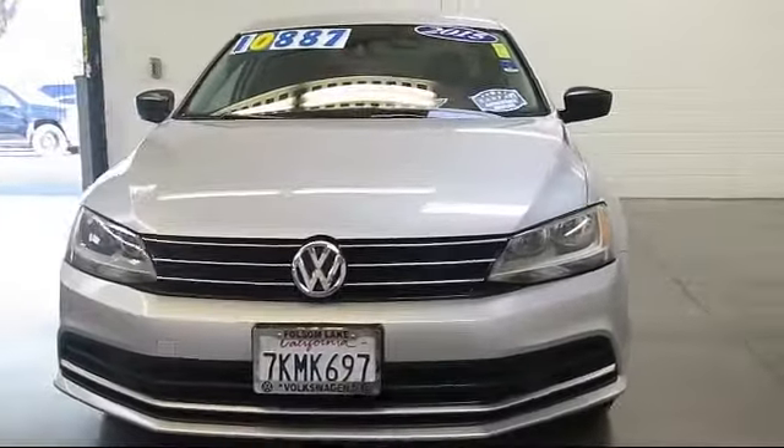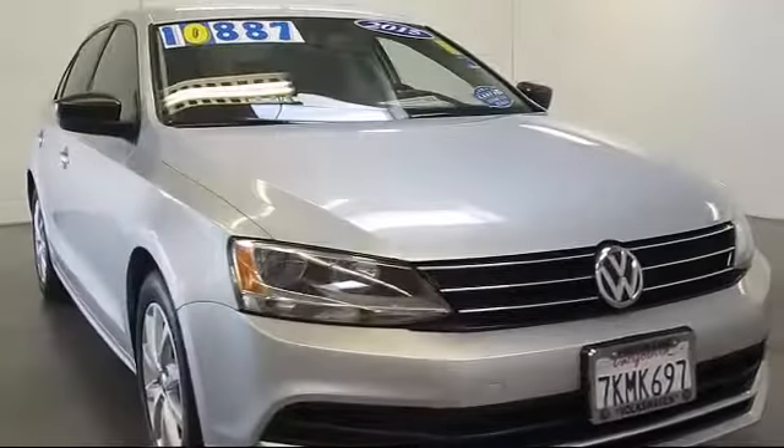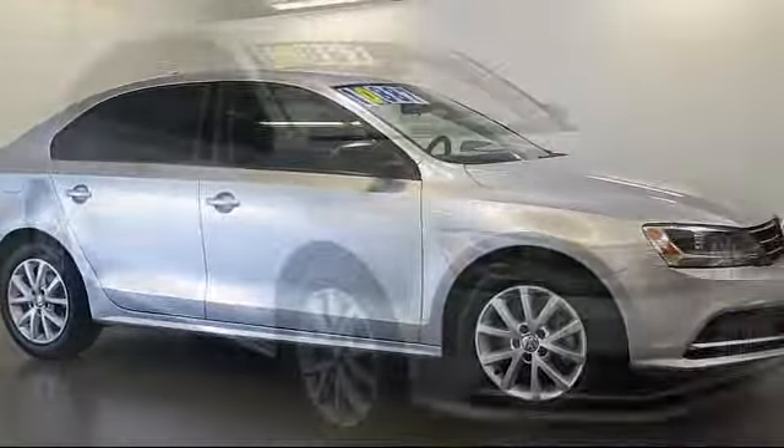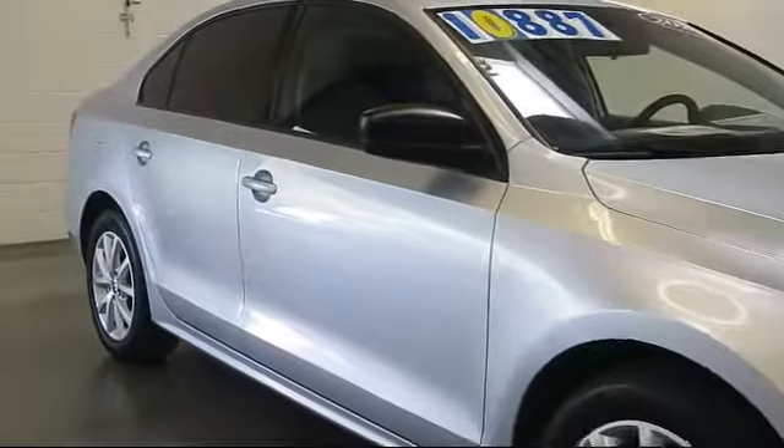Here's another look at one of our quality pre-owned vehicles that comes equipped with air conditioning, traction control, power windows, side airbags, CD player, rear defroster, and has less than 80,000 miles on the odometer.